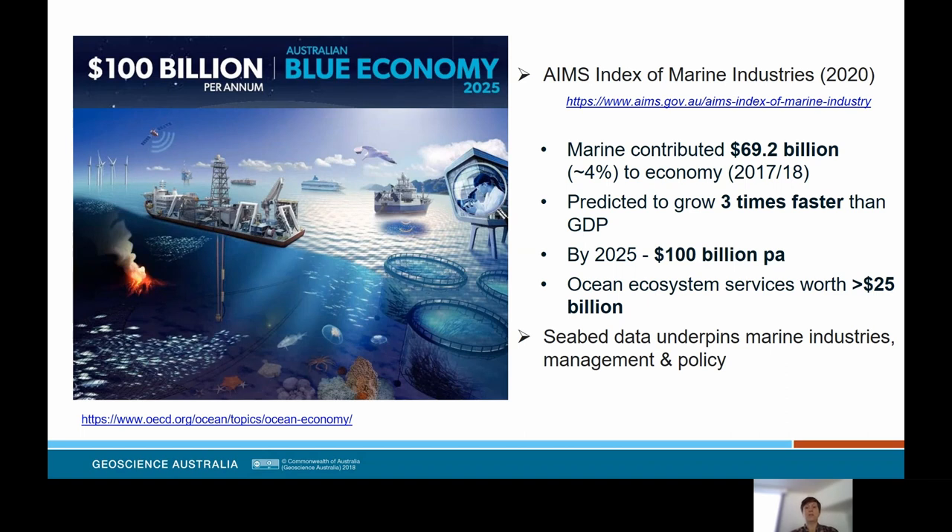Why do we need to map the seafloor geomorphology? This image illustrates the diverse industries that comprise and impact our blue economy — including increasing global demand for energy, food and security. The Australian Institute of Marine Science published an index of marine industries in 2020 describing that marine contributed $69.2 billion to our economy in the 2017–18 financial year. This is predicted to grow three times faster than GDP, and by 2025 is expected to be worth $100 billion per annum. Seabed data really underpins these marine industries and the management and policy that depends on them.